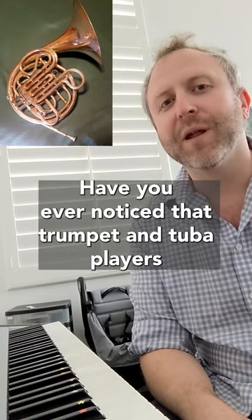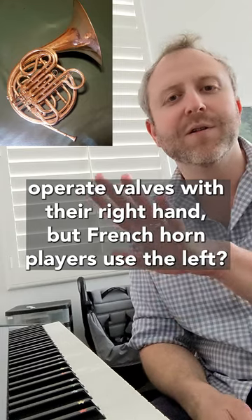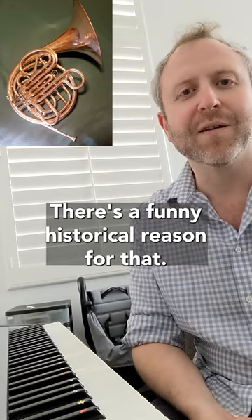Have you ever noticed that trumpet and tuba players operate valves with their right hand, but French horn players use the left? There's a funny historical reason for that.